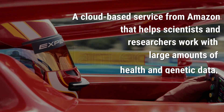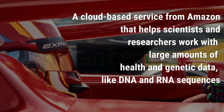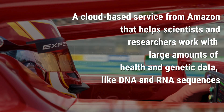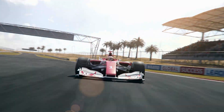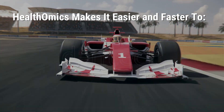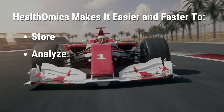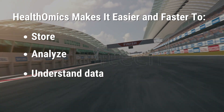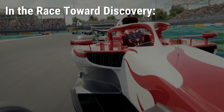In simpler terms, it's a cloud-based service from Amazon that helps scientists and researchers work with large amounts of health and genetic data like DNA and RNA sequences. At its core, HealthOmics makes it easier and faster to store, analyze, and understand data without the need for incredibly powerful computers or technical equipment.